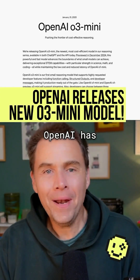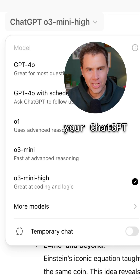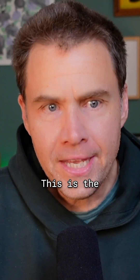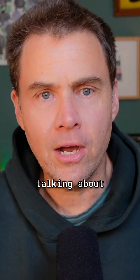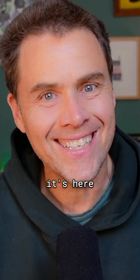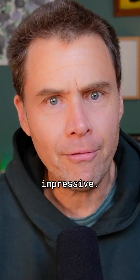O3 mini is here. OpenAI has dropped a new model. It is in your ChatGPT right now. This is the smaller version of the O3 model that we've been talking about for a while. And surprise, it's here today in part probably because of DeepSeek. But this is actually pretty impressive.